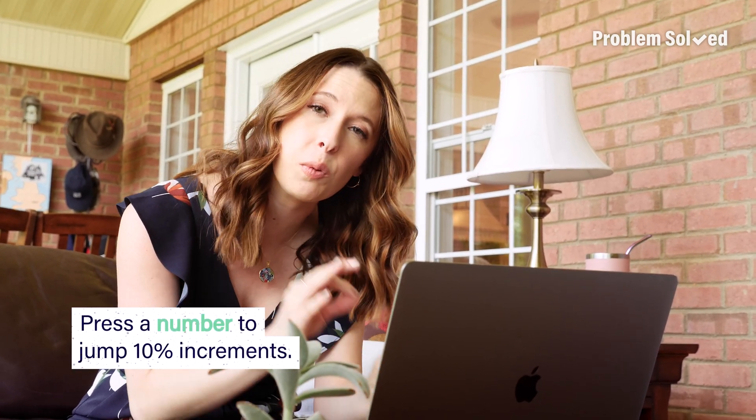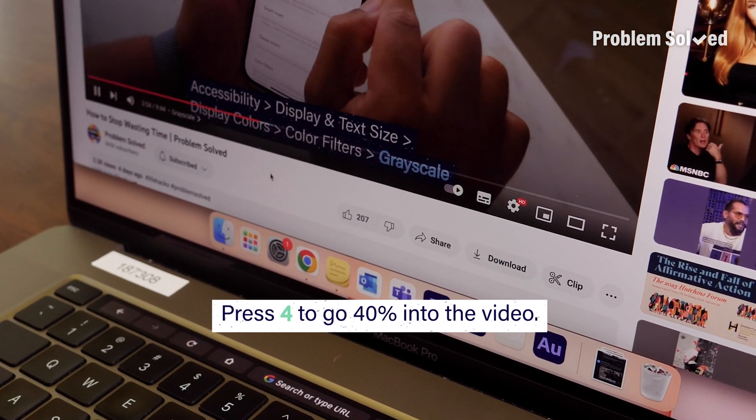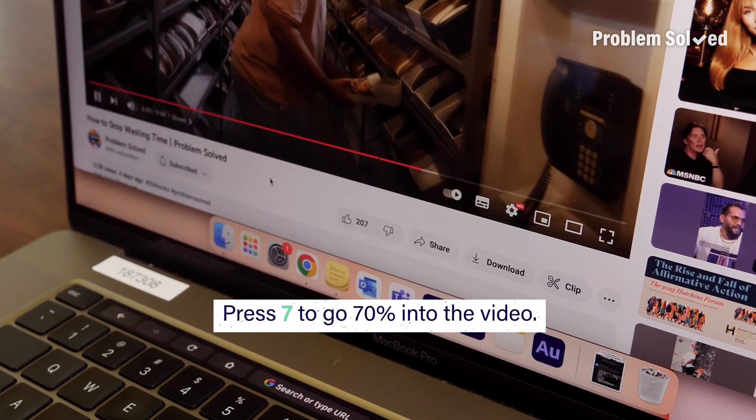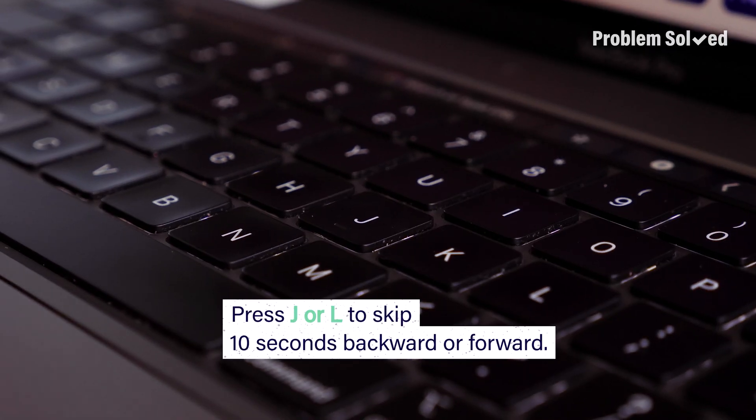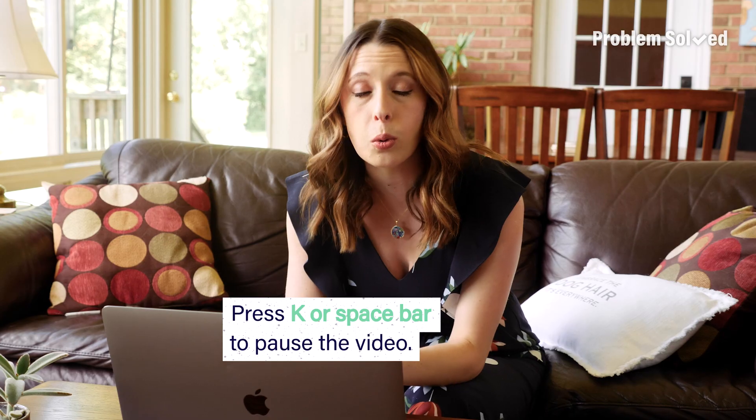That'll take you a specific percentage into the video. For example, if you hit four, you'll go 40% in, or seven, you'll go 70% in. If you want to take a 10-second jump to the left or a 10-second step to the right, just use keys J or L respectively. And if you want to pause the video, you can hit either the K key or the spacebar.